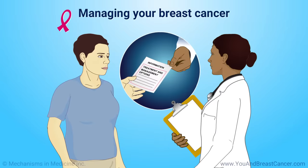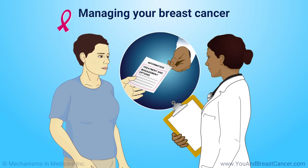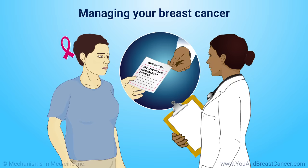It is frightening to learn you have breast cancer. However, the information available can help you receive timely, individualized, effective treatment that can give you the best chance of being cured. Ask your doctor or cancer team if you have any questions about your treatment plan.